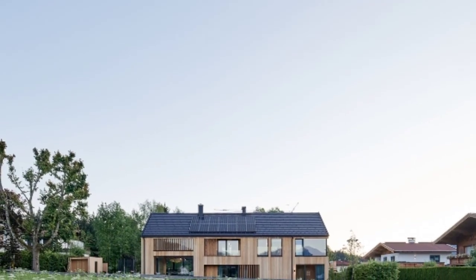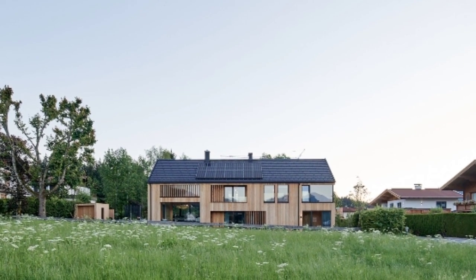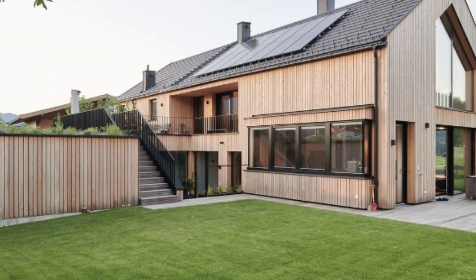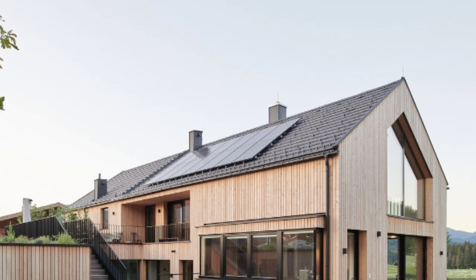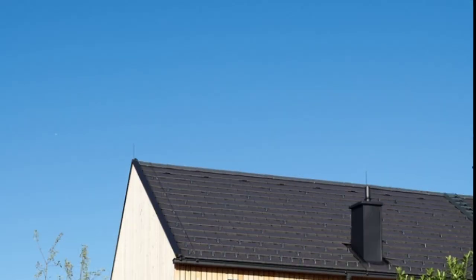Text description provided by the architects. In a rural area in the middle of Brunori, the proximity to nature could not be more present. Surrounded by the middle of the property, here stands a new building in a place of its own, which elegantly blends into nature with its natural large wood exterior.